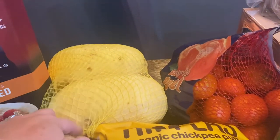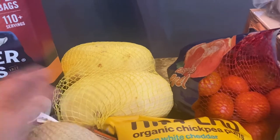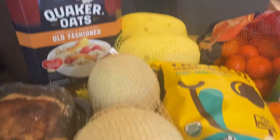We got two organic spaghetti squashes. I like using this for spaghetti in place of noodles occasionally, so we'll have that the next couple of weeks.